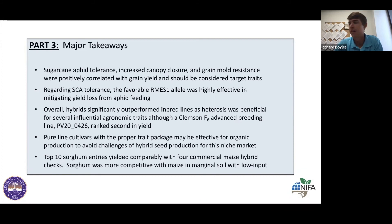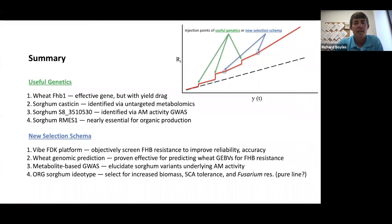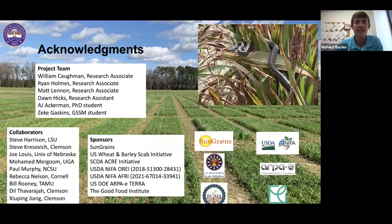The takeaways are pretty self-explanatory — going back to how our program wants to structure itself: we want to identify and incorporate useful genetics to accelerate genetic gain, but we also want to develop new selection schemes to change the slope and accelerate genetic gain on a year-over-year basis. We'll always be looking at projects within that scope of work. With that, I'll end and hopefully leave time for several questions. I had to blow through it a little more quickly than I'd like, but I appreciate everyone being here and I'm happy to answer questions.